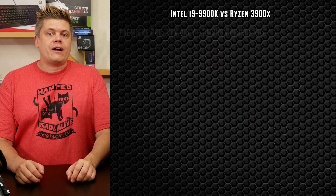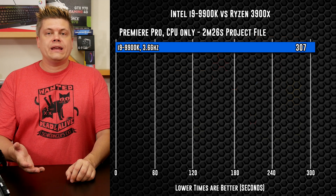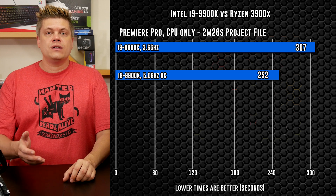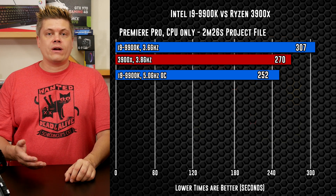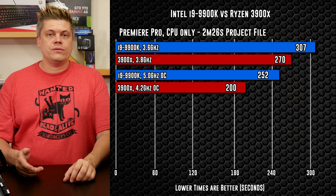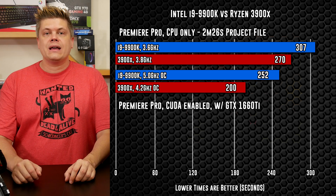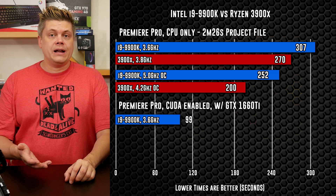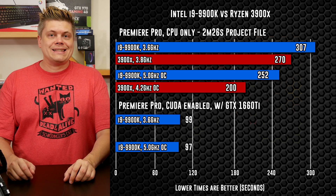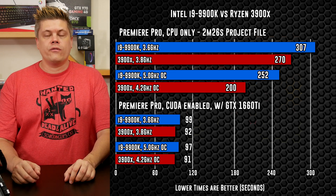Starting with our MSI GTX 1660 — last time we saw the stock Intel CPU-only time of 5 minutes 7 seconds and 4 minutes 12 seconds at 5GHz, versus Ryzen 3900X stock at 4 and a half minutes and 3 minutes 24 seconds with a 4.2GHz overclock. Testing with the GTX 1660 and CUDA enabled cut down the stock Intel times to just 1 minute 39 seconds, and the 5GHz OC gets it to 1:37. For Ryzen, the 1660 posts 1 minute 32 seconds and 1:31 with the 4.2GHz overclock.